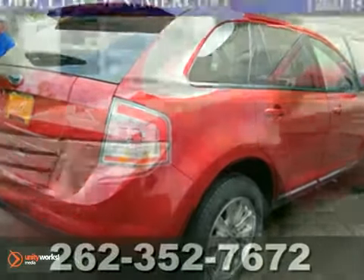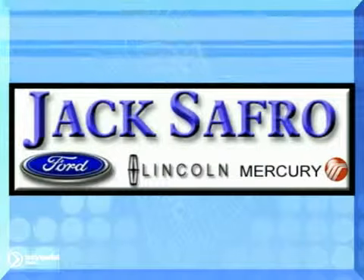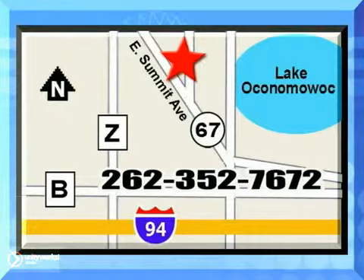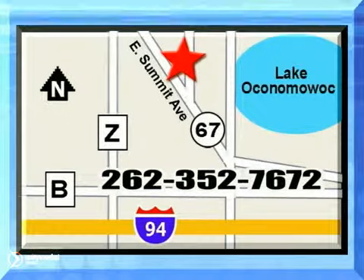So don't miss out. Come take a look today. Jack Safro Ford Lincoln Mercury is conveniently located 2 miles north of I-94 on Highway 67. Call us today.